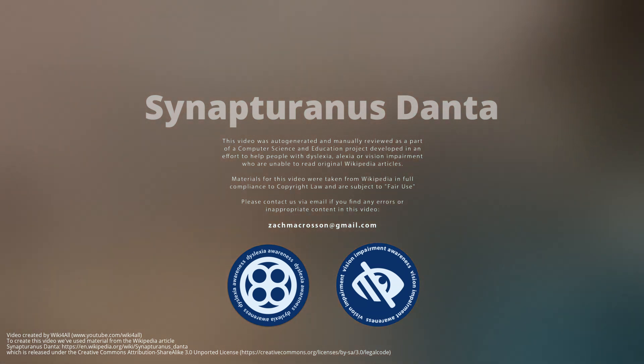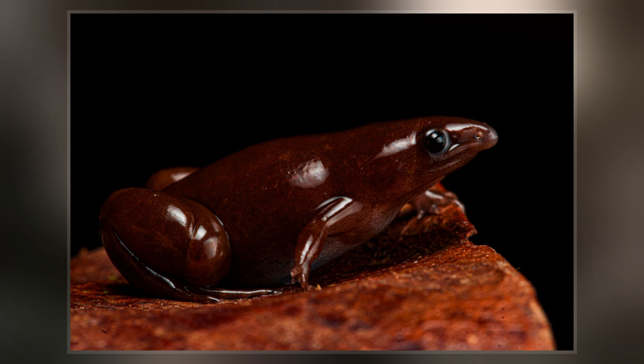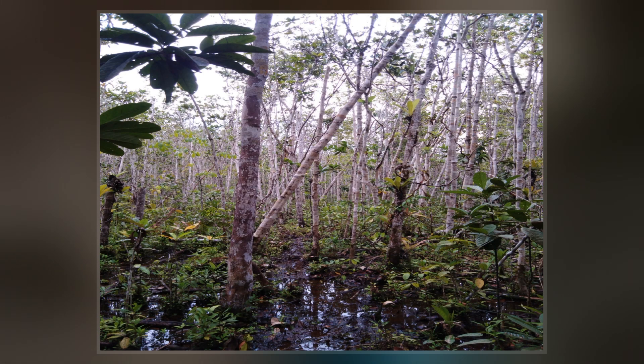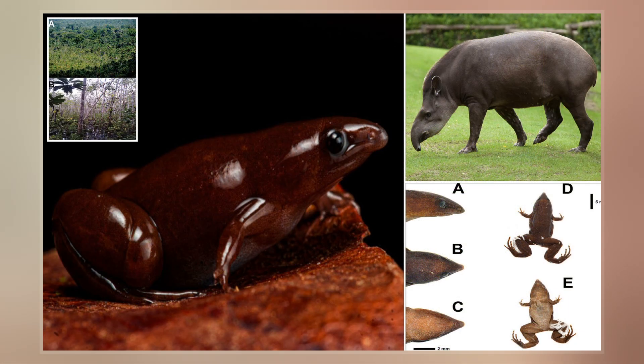Synapturanus danta is a species of small frog described in 2022. Its nose is enlarged, resembling a tapir, giving it the common name taper frog. Synapturanus danta was described in 2022 by German Chavez, a researcher at the Peruvian Institute of Herpetology.